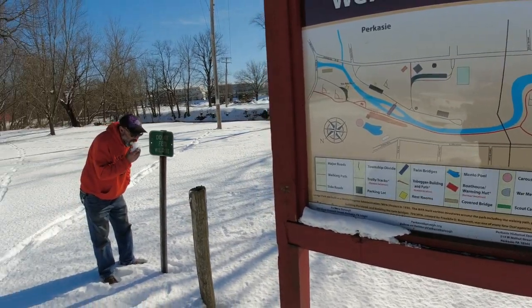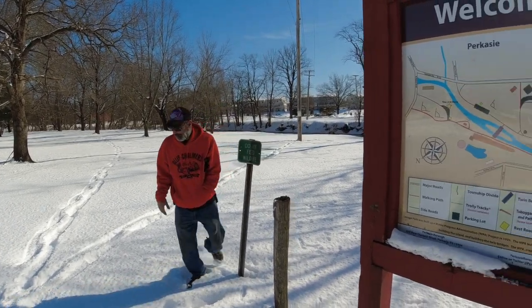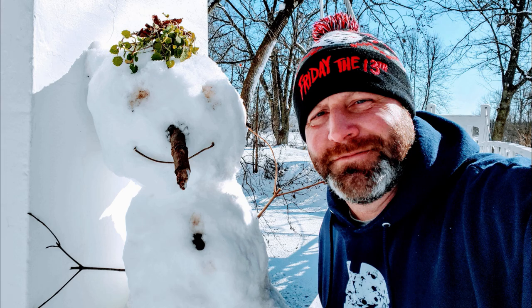Welcome to Percasie, Pennsylvania, coming to you from a beautiful snow-covered park. Walking by is RJ of RJ70 Productions, who wanted to show me a couple of things here. This is going to be a shorter video, but we've got a couple of bridges to share: an open suspension-style bridge called the Twin Bridges, and also a covered bridge which was relocated here. It's around 18 degrees, so I won't spend too much time, but it was worthy of sharing.